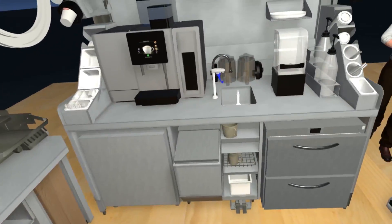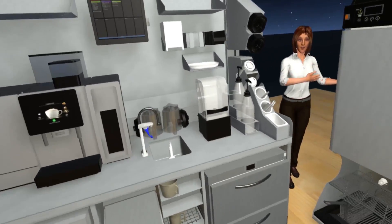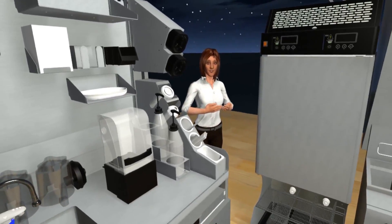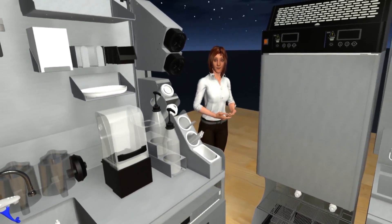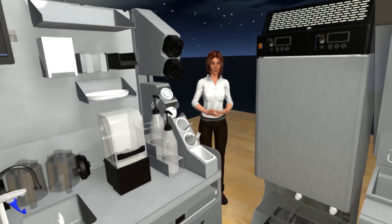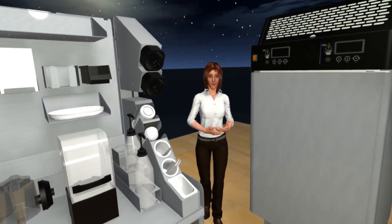There are four ideas for workstations in our showroom. These are just a few of the infinite possibilities Frankie offers that can make life in your kitchen better. Step over to the one that looks interesting to you and I'll tell you more about it.